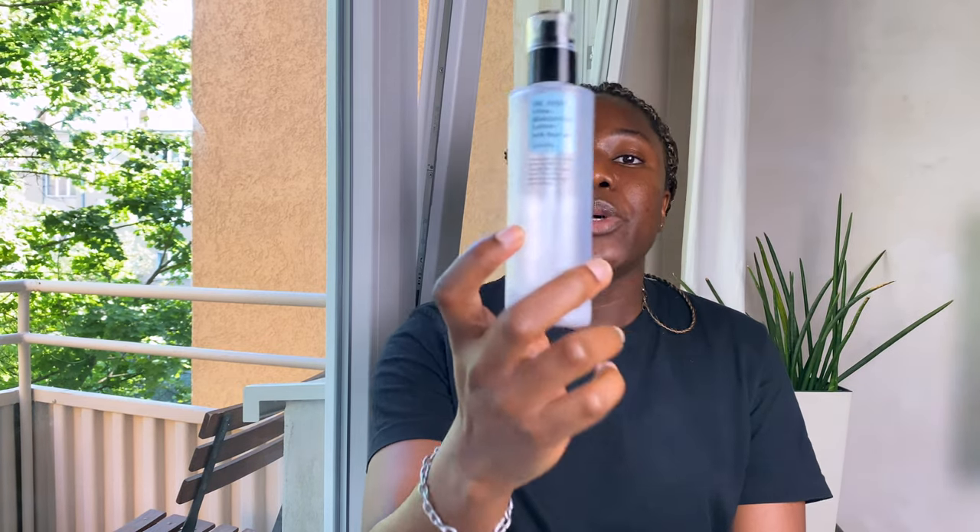This contains 70.8% beta-glucan, which is a very moisturizing ingredient that helps keep your skin hydrated for a very long time. It also has sodium hyaluronate and glycerine, which are also very hydrating.